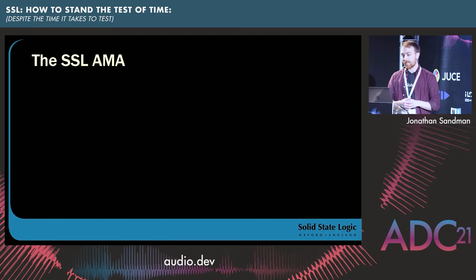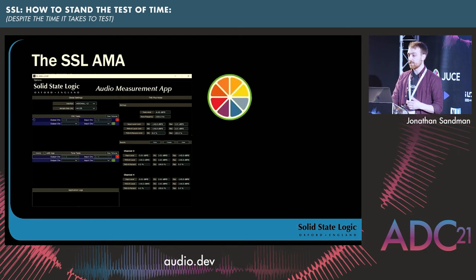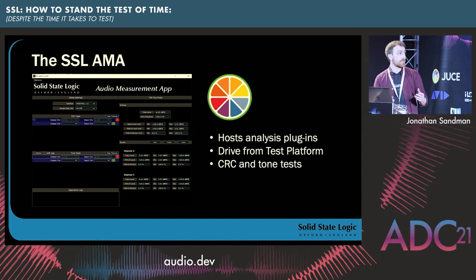The SLAMR — the SL Audio Measurement App — is a tool we developed as an alternative to dScope for running audio analysis tests. This application is written in JUCE. It serves as an audio host that you can load multiple audio analysis plugins into, targeting a particular audio interface. For example, you can hook it up to Dante to do networked audio tests, or connect it to an audio interface directly. We integrate this application with the test platform and use it to drive CRC and tone tests in products that pass audio.